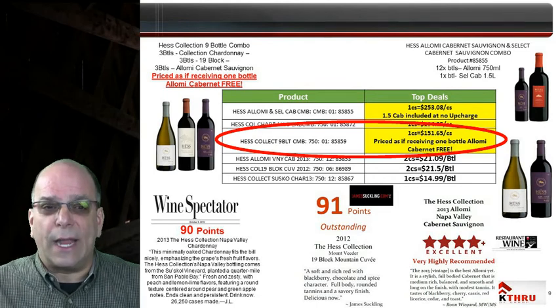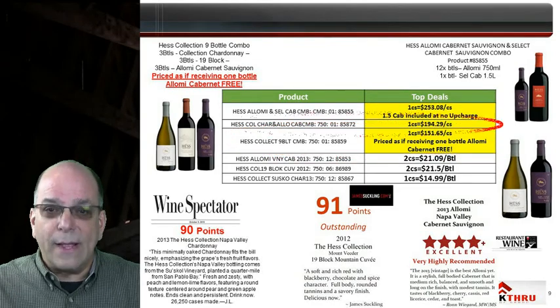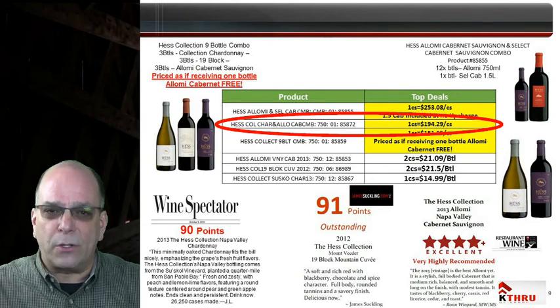Placing this in an account instantly gains up to 3 different Hess luxury points of distribution. Hess Collection Chardonnay and Alomi Cabernet continue to have a combo pack — 6 bottles of each type included — at a price roughly equivalent to getting 1 bottle of Alomi Cabernet free of charge.